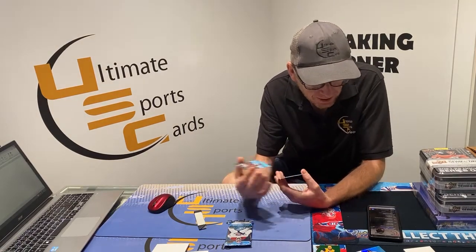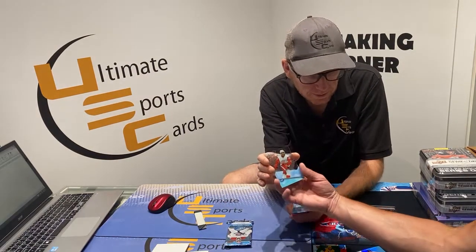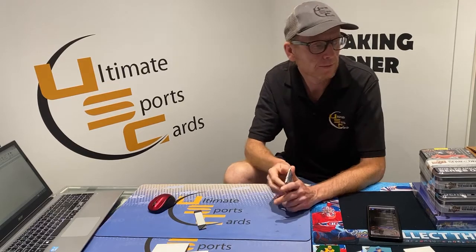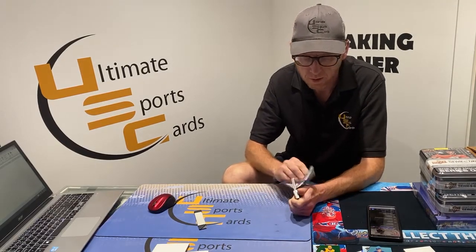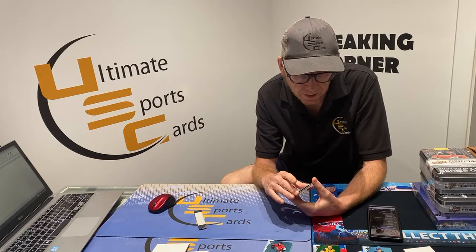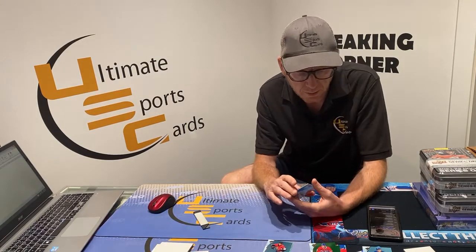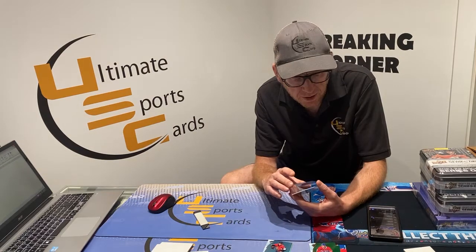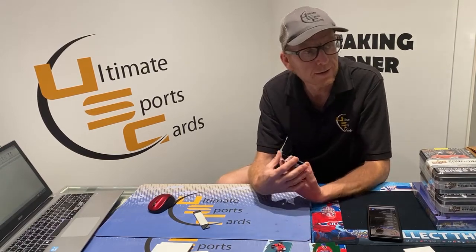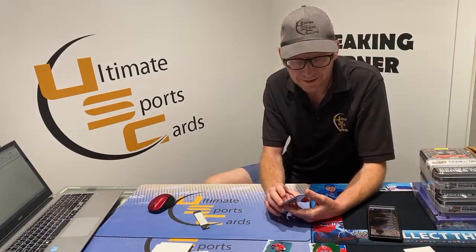Taylor Hall green parallel. We got the green and green captain. Green parallel: Pittsburgh Penguin Evgeni Malkin. Ice Premier Rookie out of 999: Detroit Red Wing Givani Smith — Aaron, goes to you. My dog barked earlier, sorry about that. Last pack — then we're going to randomize for the prizes.